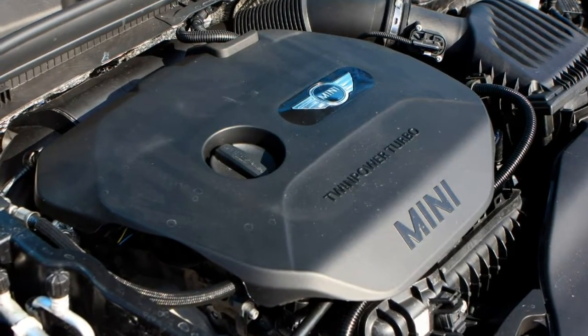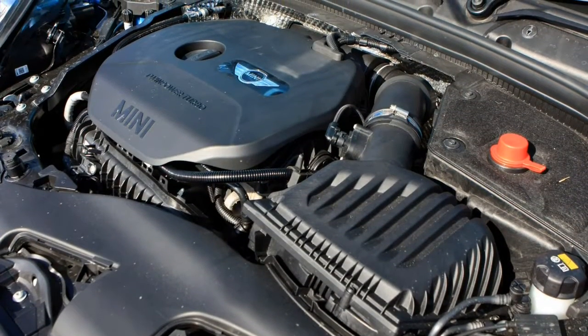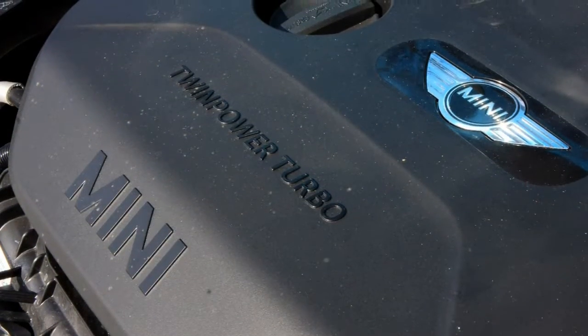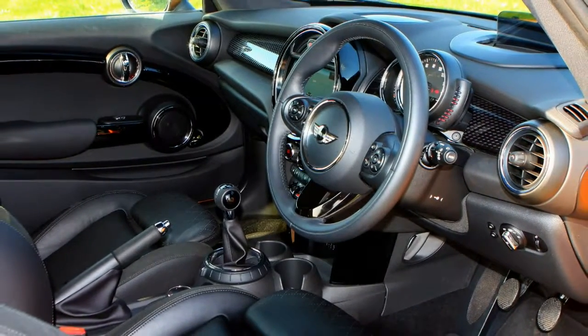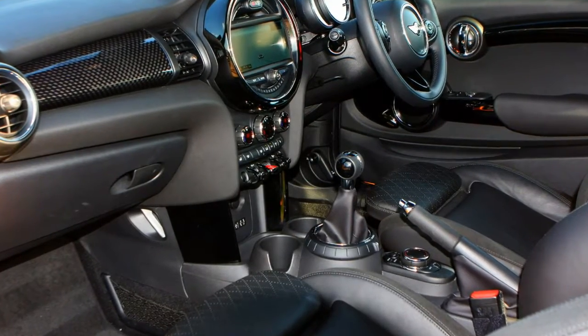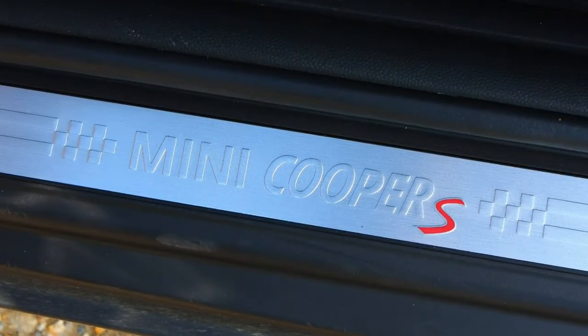The central display is flanked by an LED ring, which illuminates differently based on your preferences. It can act as a fuel gauge, change color as you approach something when parking, or scroll through a variety of vivid colors. For the first time, a 5-door version of the Mini Hatch has been made available.